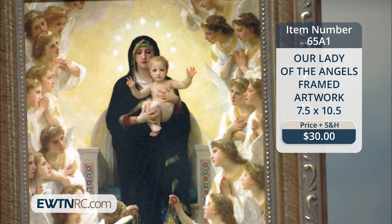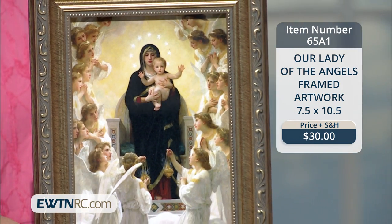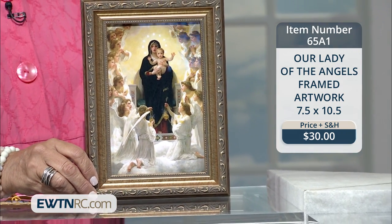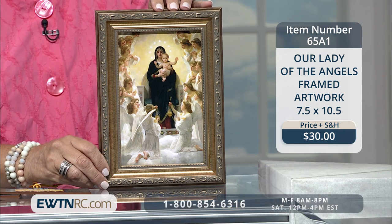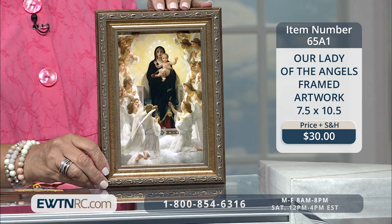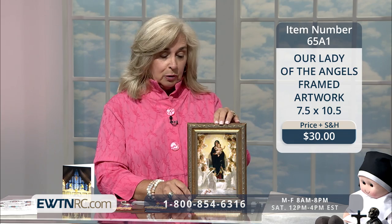I'm always amazed at all of the products I have purchased here at EWTN — my holy reminders — how meaningful they are to me in my home, to my family when they come in, and especially to our grandchildren. Everything becomes a teachable moment: why do you have that statue? What is that picture about? It's very comforting to have these beautiful holy reminders in our home. So this is a great buy.